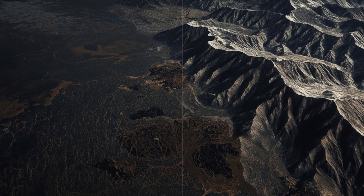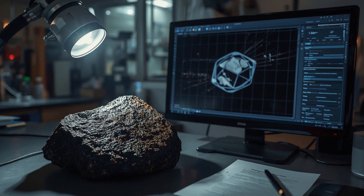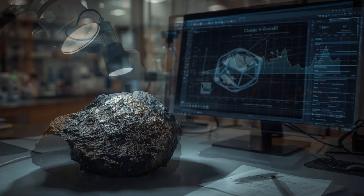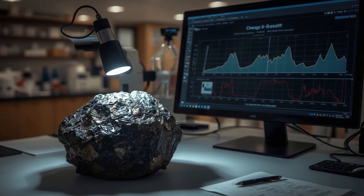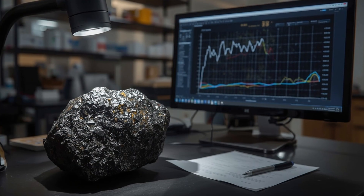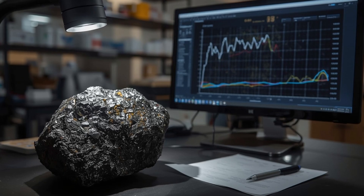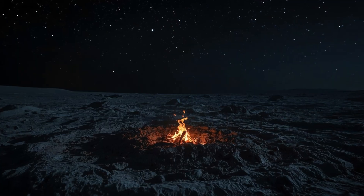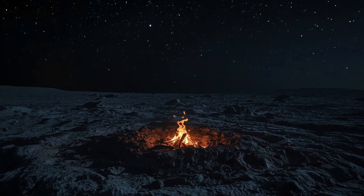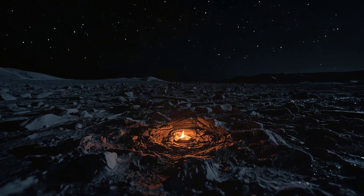When the Chang'e-5 samples were tested, that assumption started to crumble. Isotopic analysis — which measures the ratios of atoms like uranium and lead to determine age — showed that the surrounding basalt formed about 2 billion years ago. That's 1 billion years more recent than most of the Apollo-era rocks. In geological terms, that's almost like finding a campfire that's still warm when you thought it went out long ago. This single date tells us that the Moon's volcanic activity continued far later than older models predicted.